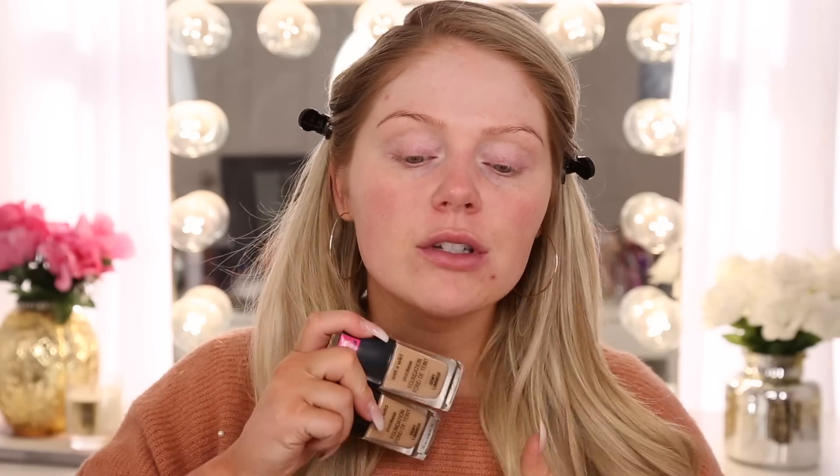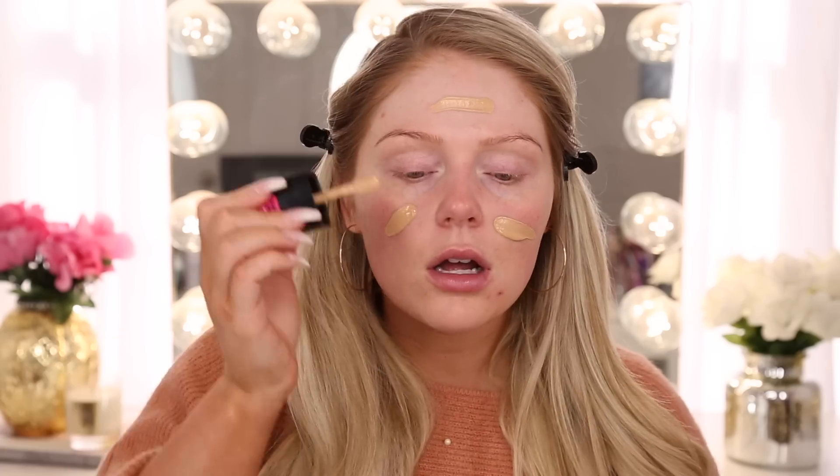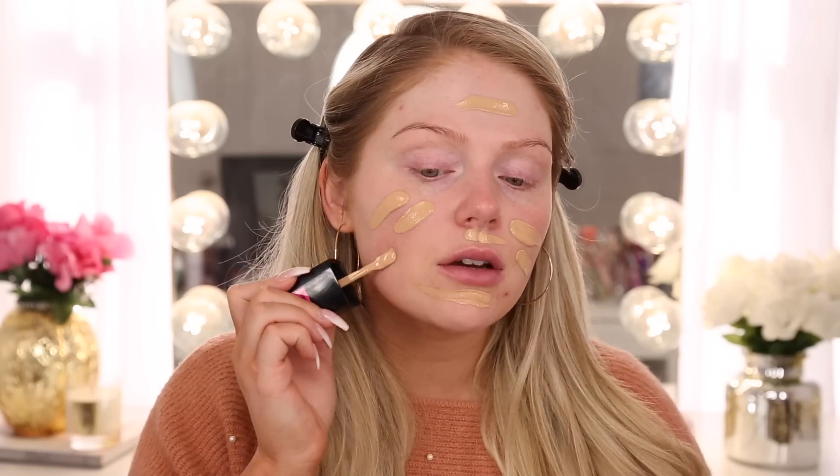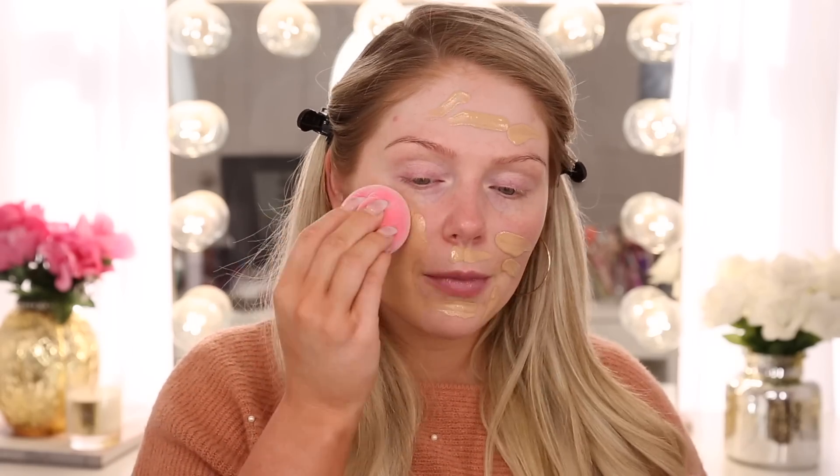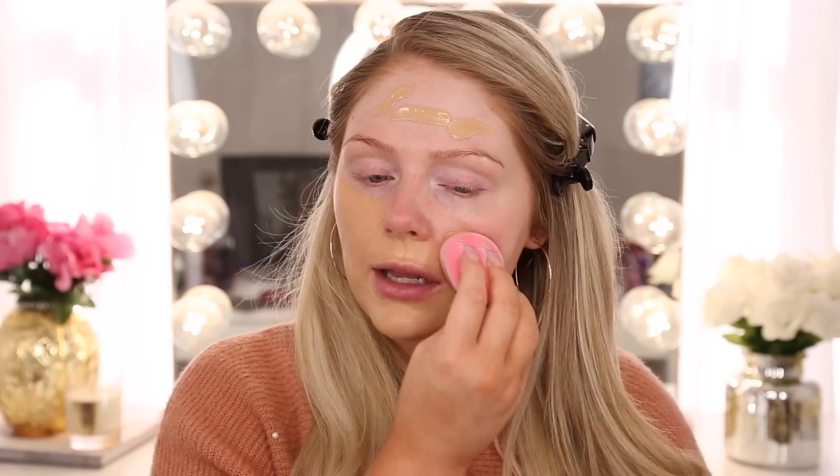Up next for foundation, we're going to jump in with the new Wet n' Wild Photo Focus — the dewy one, and I've really been liking it. I have two shades here: cream beige and golden beige. I'm going to try golden beige first, then I have cream beige if I need something a little lighter. If you guys have tried the Wet n' Wild Photo Focus original, it definitely has a smell to it. This one has a scent as well, but it's better than the original Photo Focus. The original one smells just like paint — I still use it all the time because it's a good foundation. I'm going to go in and blend that out with a little Juno & Co sponge. These are like $6 to $8, and they're literally better than the Beauty Blender. I've been using them a lot recently — definitely the best affordable blender I have tried.